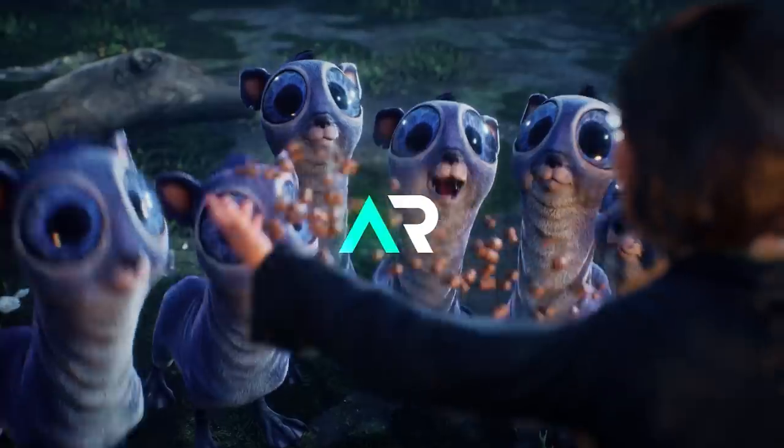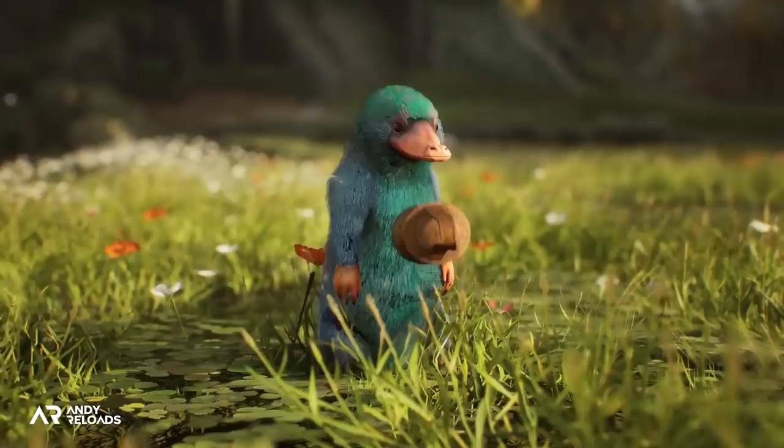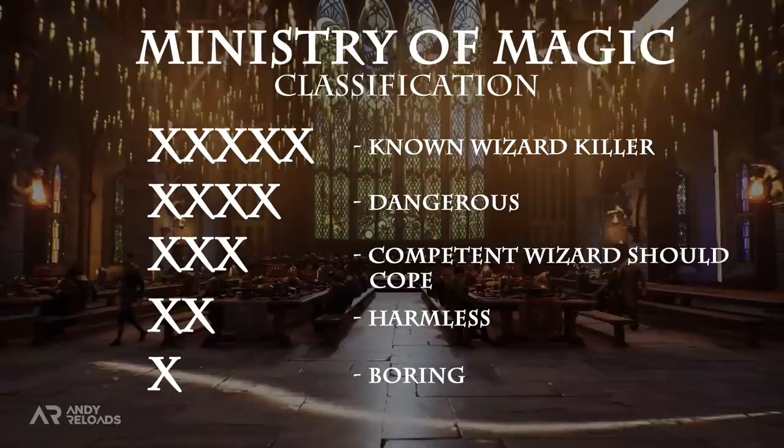There's a lot of mythical creatures and fantastic beasts that will be available for us to tame, mount and fight in Hogwarts Legacy, and I'm going to walk you through 10 of them which I think you're going to find interesting. I'm also going to classify each beast with the official Ministry of Magic Danger Level classification, which is composed of five categories, so you have more of an idea on how dangerous they are perceived to be by the wizarding community.